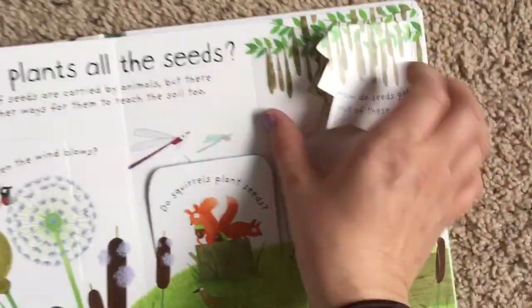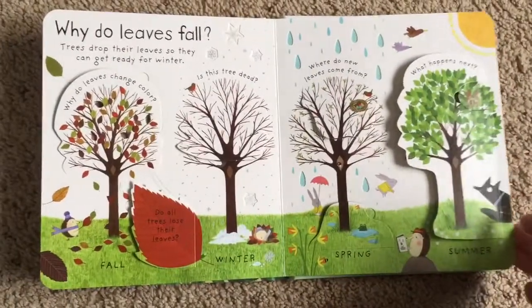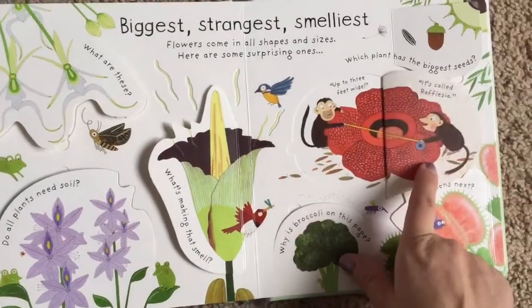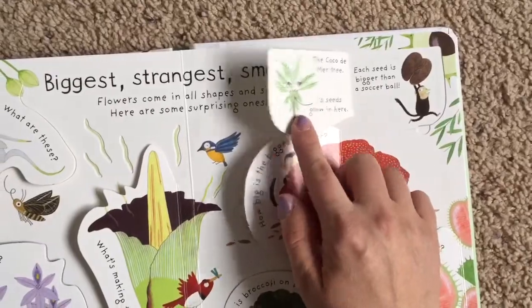Then we get into why do leaves fall. And my favorite page: the biggest, strangest, and smelliest flowers. The biggest is up to three feet wide, and the biggest seed is bigger than a soccer ball. How cool is that?